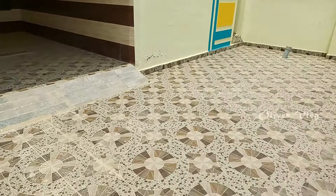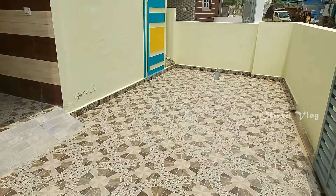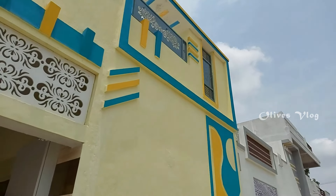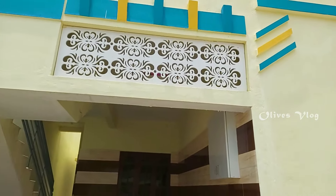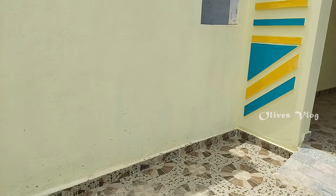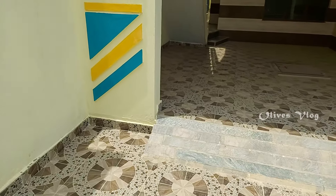Today we are going to see a house which is for sale. It's a 2BHK independent house. The size of the plot is 13 to 44, 1300 square feet. West facing site, north facing door. It's E-Khata property, DC conversion.